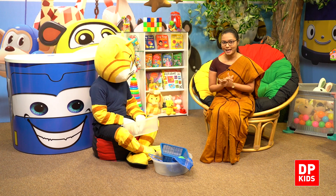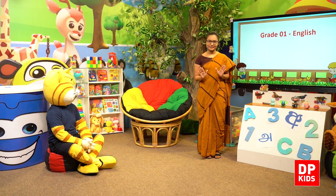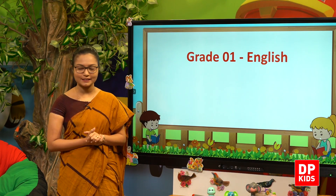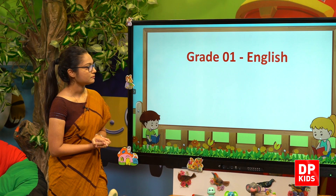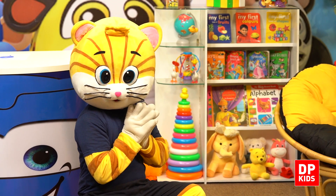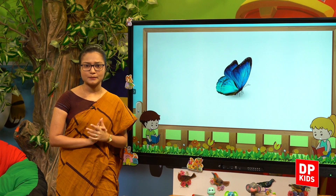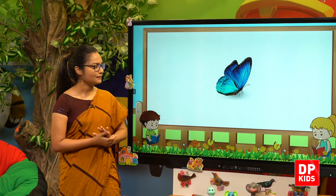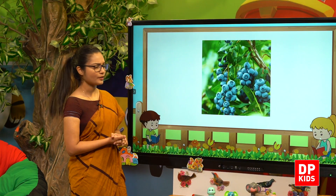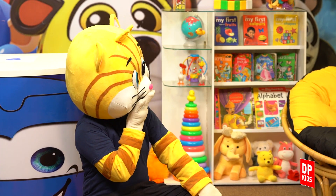Now we are going to do our next activity. Blue things. Beautiful blue balloons. What is next? A beautiful butterfly. A blue butterfly. What is next? Blueberries. What is next? The sea. That is also blue in colour.